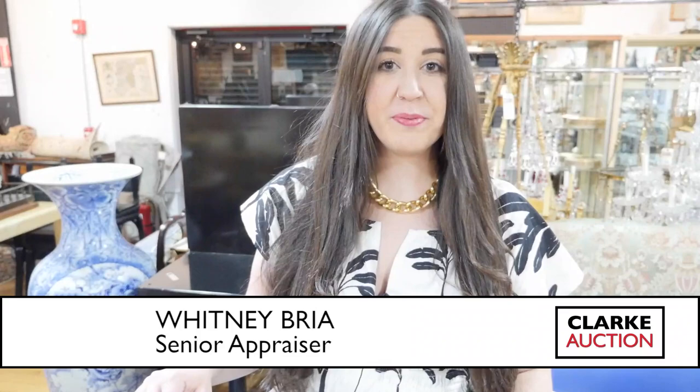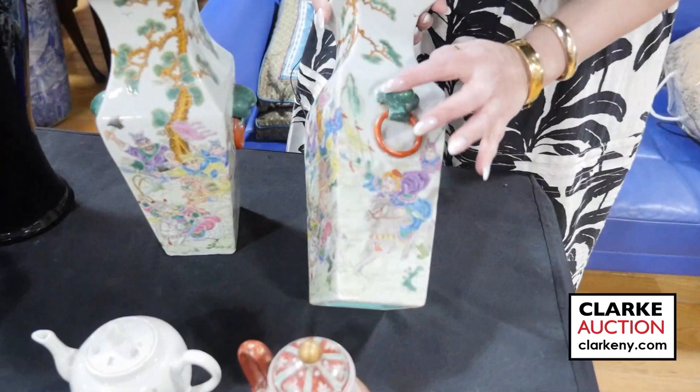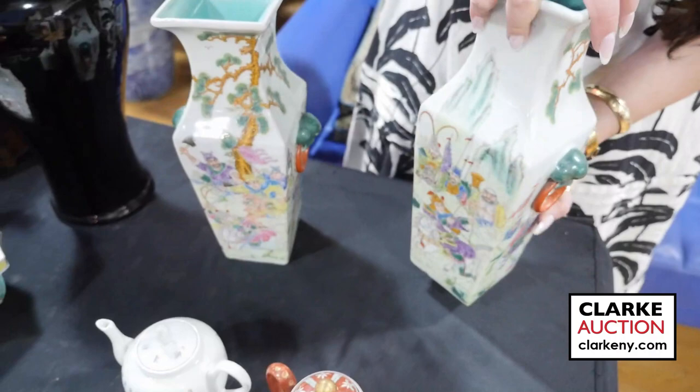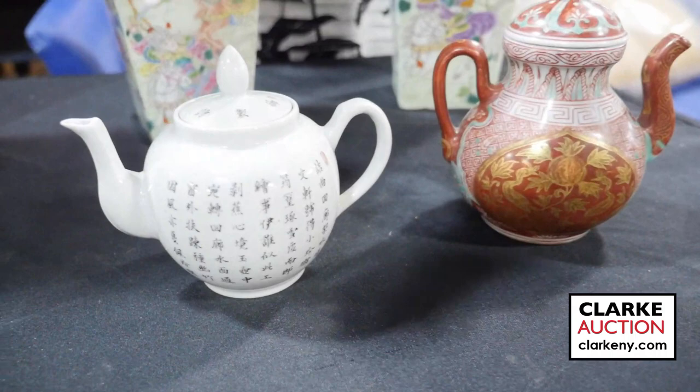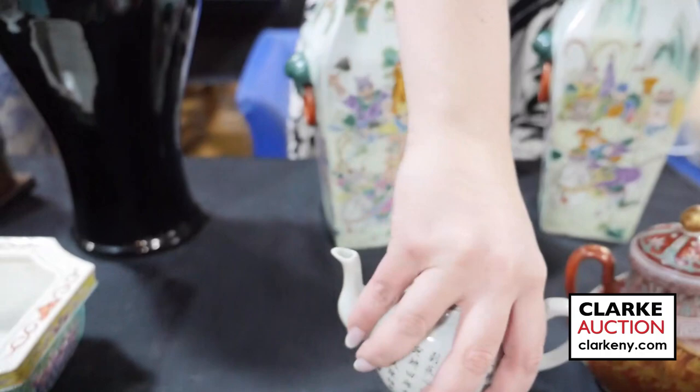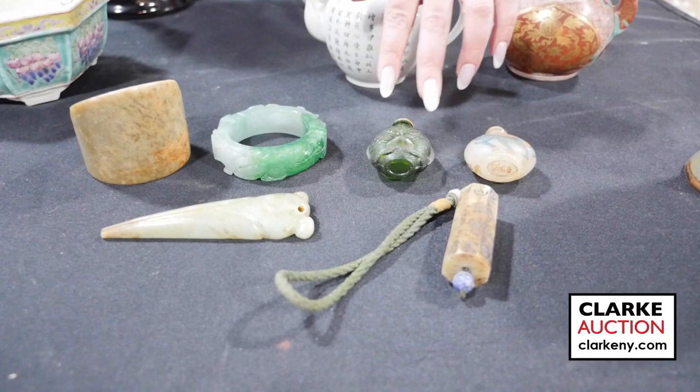Hi and welcome to our April 7th Asian Arts Auction Preview video. Here we have this near pair of Chinese Famille Rose enamel decorated vases — you can see the beautiful scenes of warriors, the lion's head handles with the rings, and the underside with the Qianlong mark. Really quite nice at $600 to $900. This is a Japanese enamel decorated vase with gold decoration at $300 to $500. And next a Chinese calligraphy vase also at $300 to $500. We have a Korean green glaze vase and an assortment of Asian items: hardstone bracelets, carved jade, a double fish snuff bottle, reverse painted snuff bottle, a hardstone carving — all together at $300 to $500.